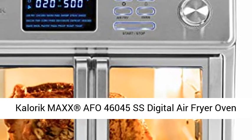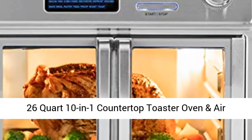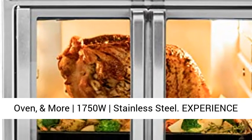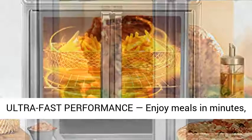Caloric Max AFO 46045SS Digital Air Fryer Oven, 26-quart, 10-in-1 countertop toaster oven and air fryer combo — featuring grill, rotisserie, dehydrator, pizza oven, and more. 1750W, stainless steel.